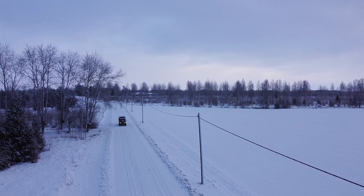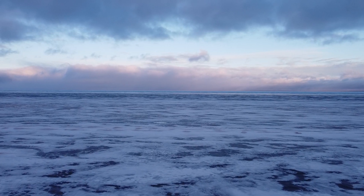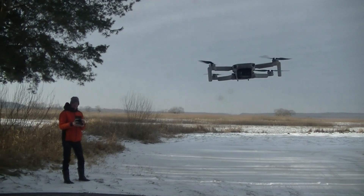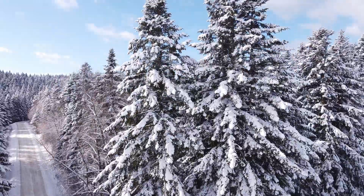During our overland travels in Northern Europe in autumn and winter of 2021 and 2022, we made lots of drone footage. This is a selection of the drone videos we made while traveling.